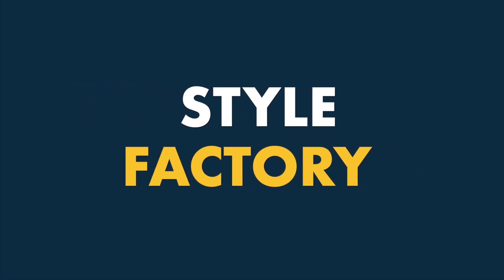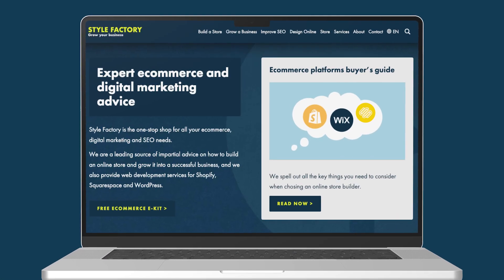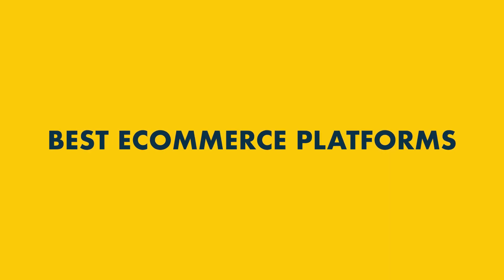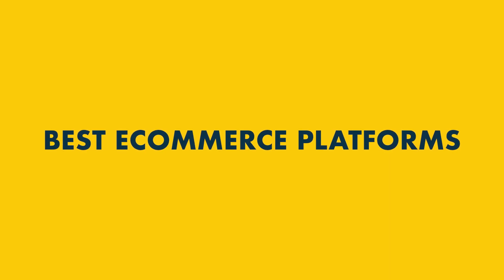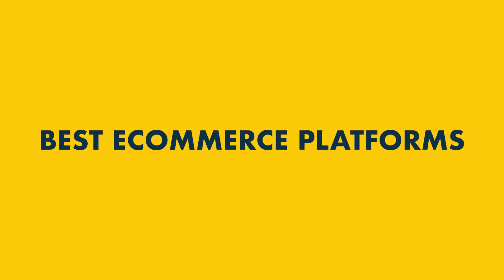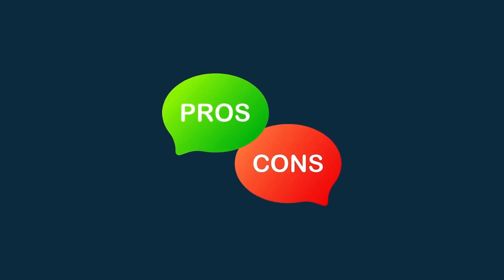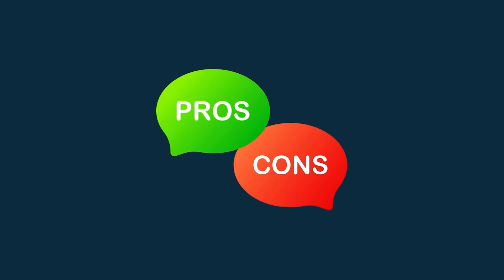Hi all, it's Jonathan here from Style Factory, your go-to resource for e-commerce advice. In this video, I'm going to walk you through 10 of the best e-commerce platforms you can use today. I'll cover all their key pros and cons, and highlight which type of business each one is best suited to. Let's dive in.